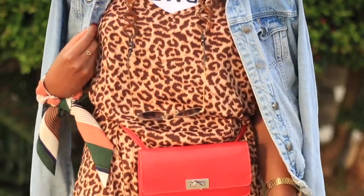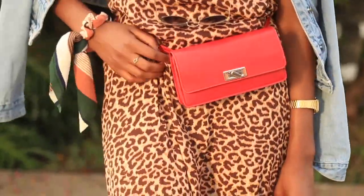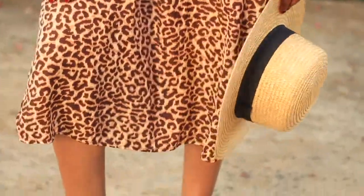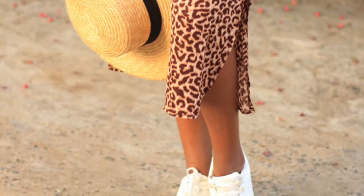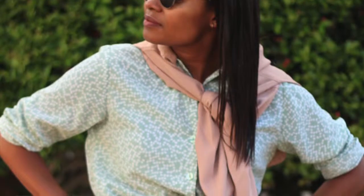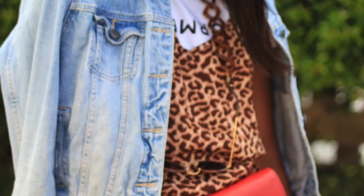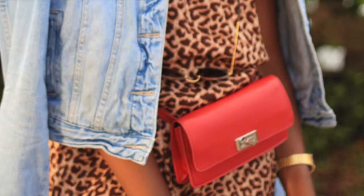This leopard print dress is both stylish, comfortable and really practical, and is also long enough to cover everything. When it comes to shoes, wearing sneakers is actually even more practical because sneakers tend to take up more space in your suitcase, and you want to wear your more heavy, bulky items on you to save space. Waist bags are both stylish and trendy at the moment, and are also super practical because I have all my travel essentials with me on hand.